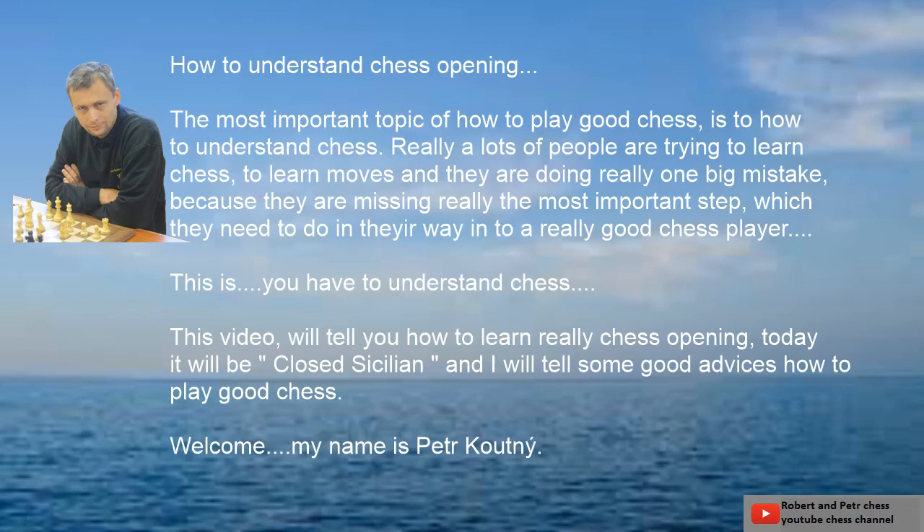Hello, good morning. In this chess channel, in this video, Robert and Petr Chess.